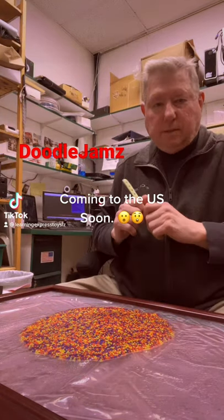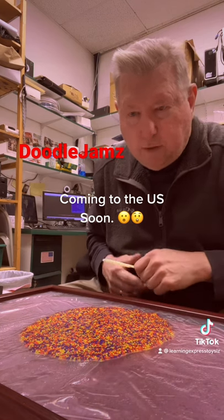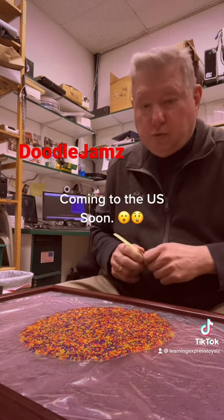Hi, TikTok fans. This is Toyman Rick and I want to share with you a new product that's coming to the U.S. shortly called Doodle Jams.